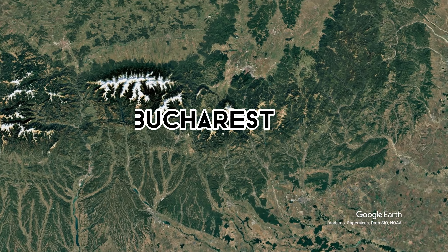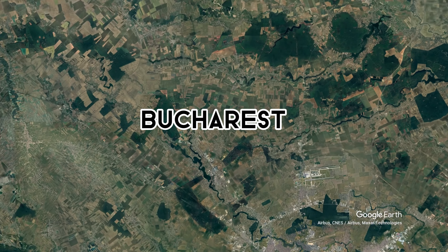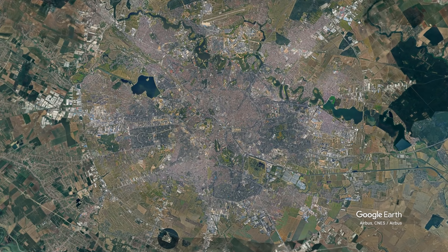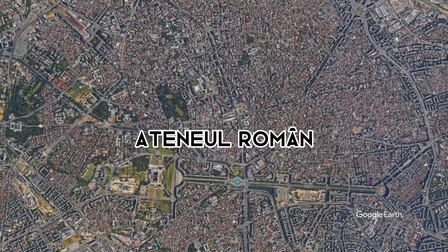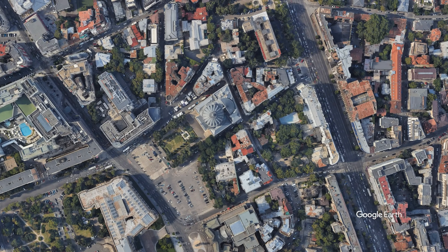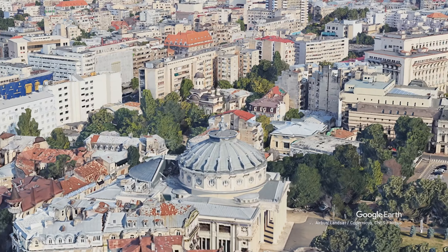Today's landmark we find in Bucharest. We are flying over the Atheneu Român today. Let's enjoy the view.